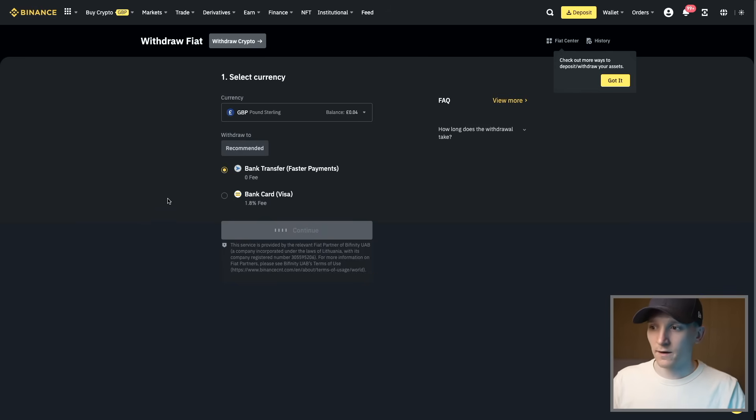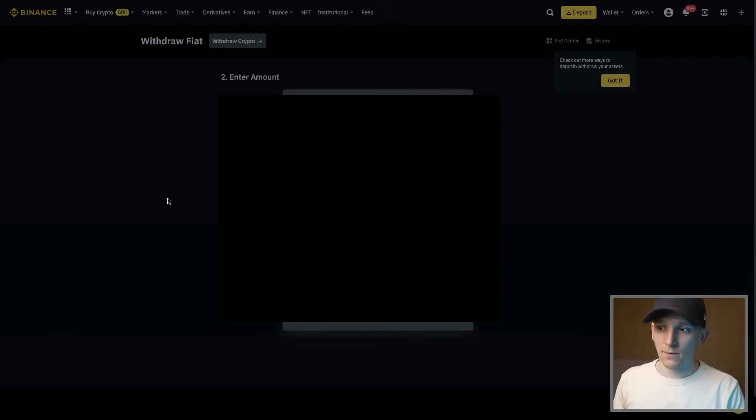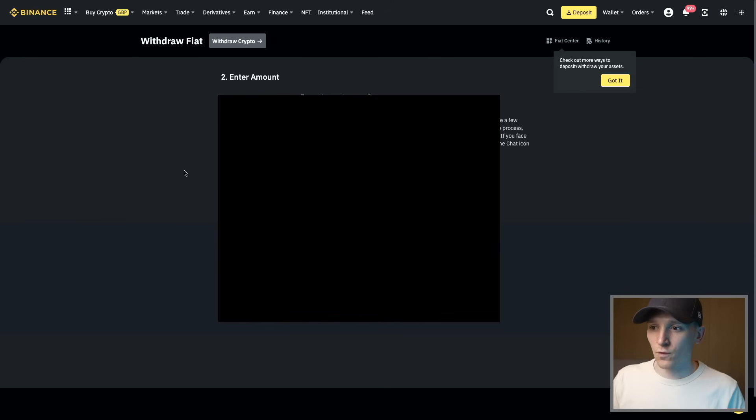You'll have a pound sterling or euro balance and it'll give you the options: bank transfer or bank card. The bank card has a 1.8% fee on Binance — fees may differ on other platforms. Press Continue and it'll ask for your banking details. If things are blocked in your region, try payment services like Wise or Revolut for better fiat currency options and better deposit/withdrawal options.